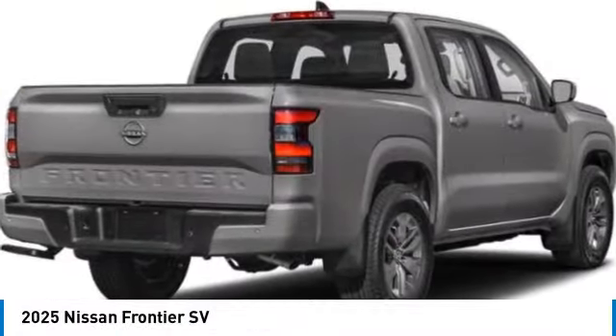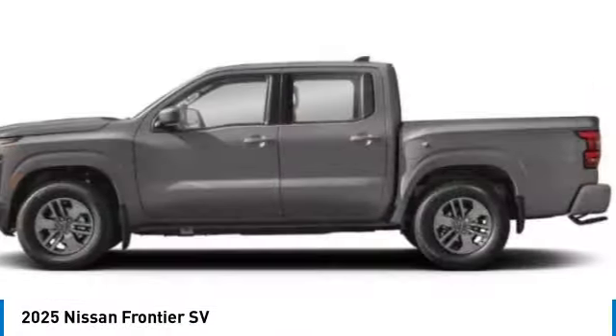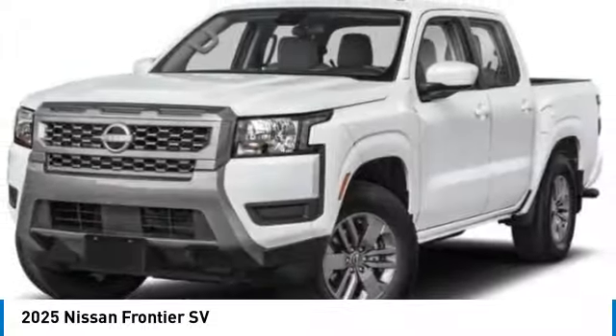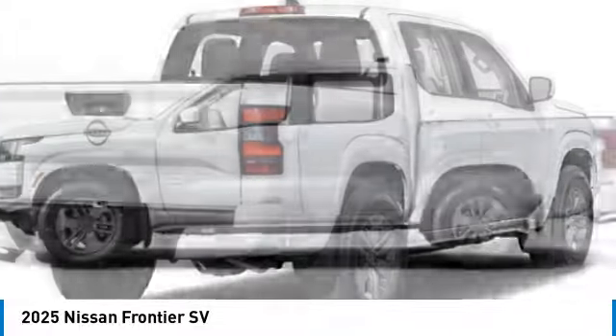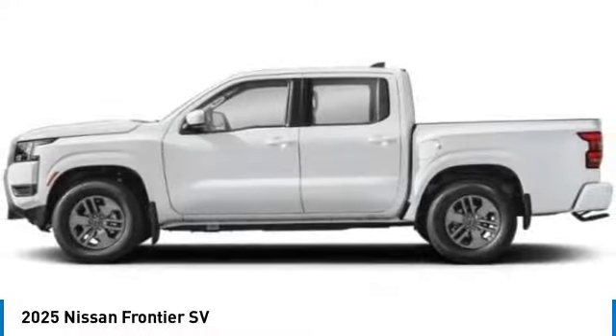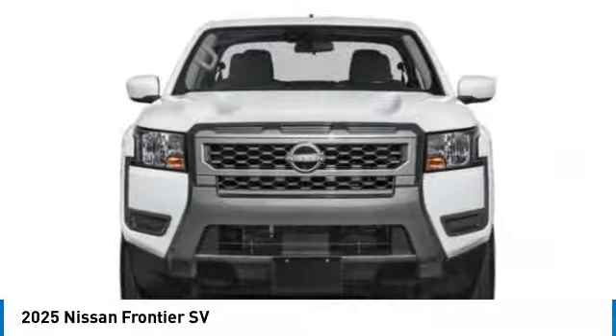Take a ride in the 2025 Frontier. The Nissan Frontier offers a full-length, fully-boxed frame for strength, serious off-road capabilities, and a five-star rating for side-impact crash safety. The Frontier's interior comforts include cab versatility,